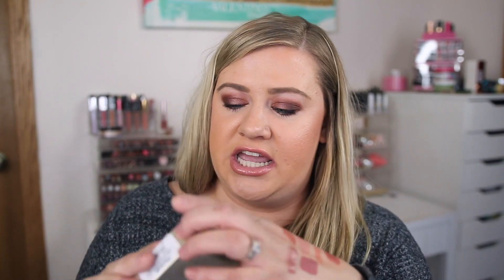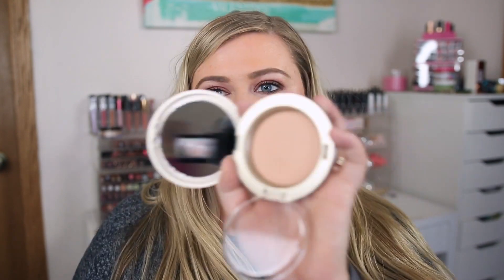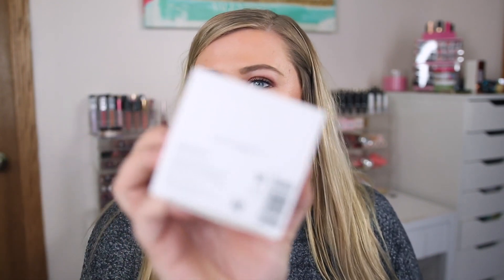I ended up picking up the Stila Perfectly Poreless Putty Perfecter — finally got my shade which is Light. I used to have this and really liked it for makeup touch-ups, like after a long day when I still wanted to film. It feels literally like a putty, goes through fast, but I love it for adding extra coverage.